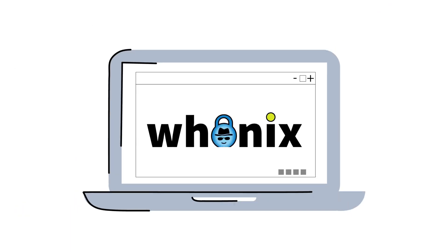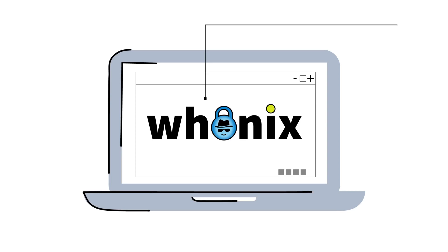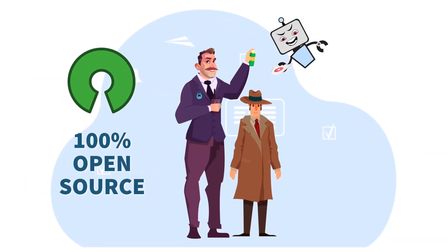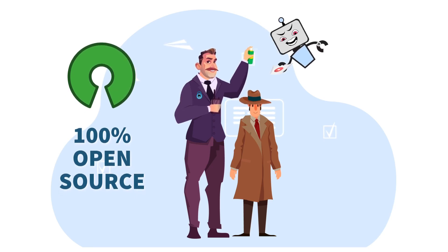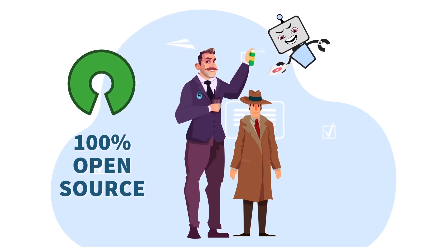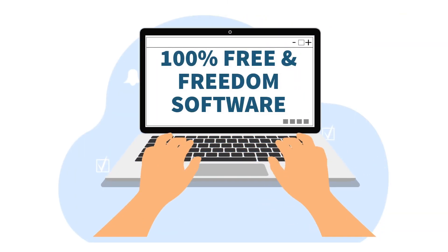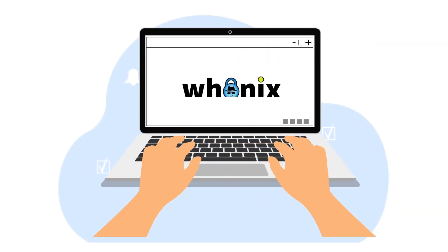That's why we invented Hoonix. Hoonix is your open source gateway to anonymity. Your identity protector. Your digital anti-stalker spray. Your internet privacy super tool. Hoonix is free. And it's a game changer.